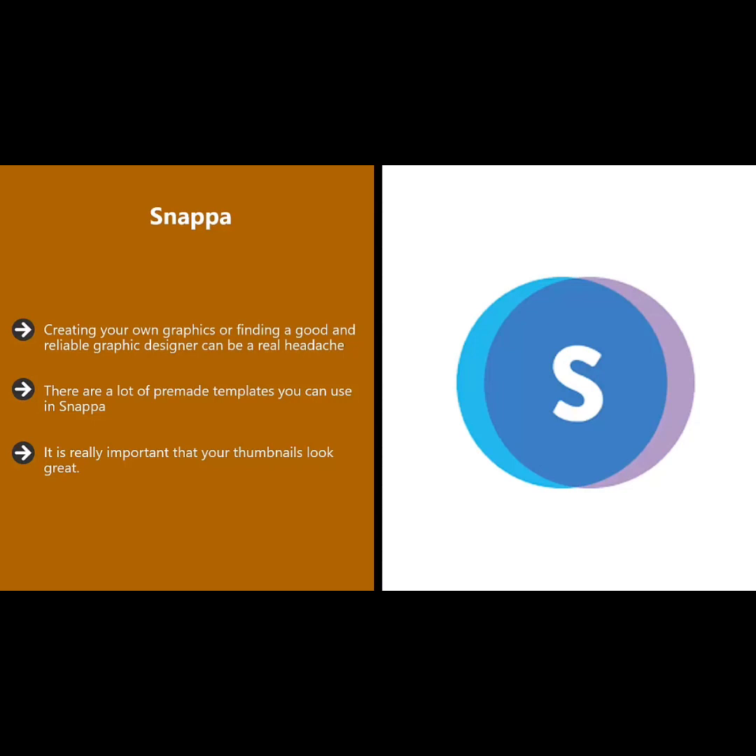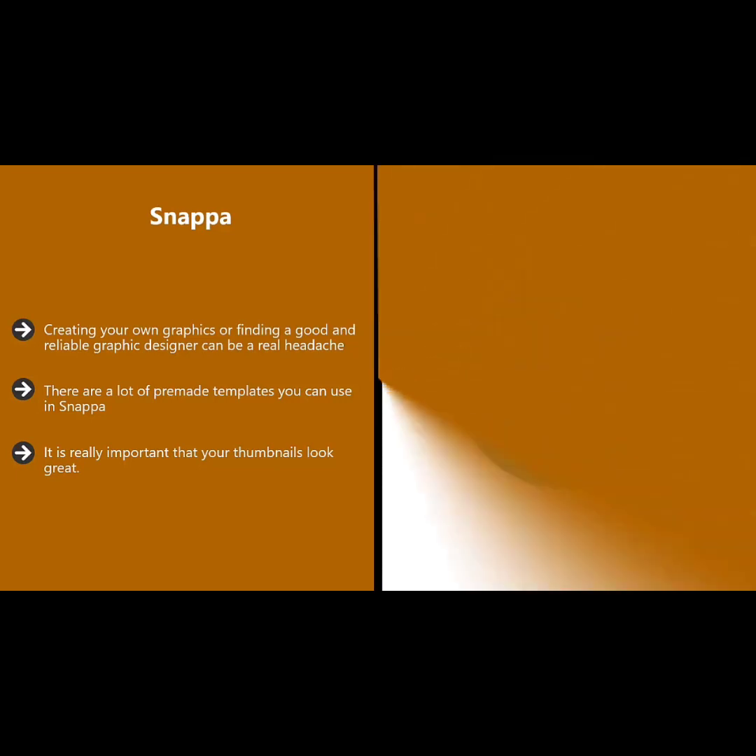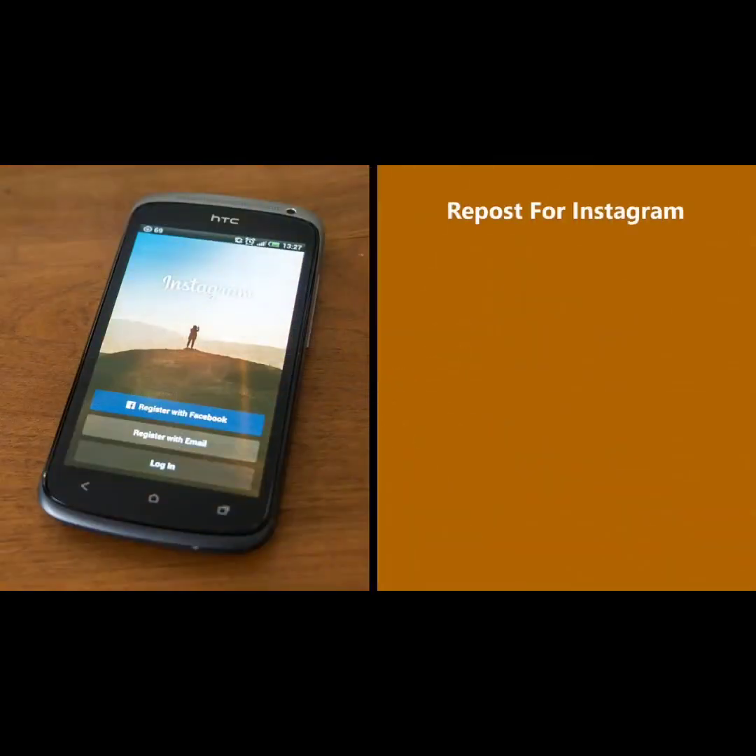The free version of Snappa has 5,000 templates and you can create five graphics a month. If you want more, plans start at $10 a month.